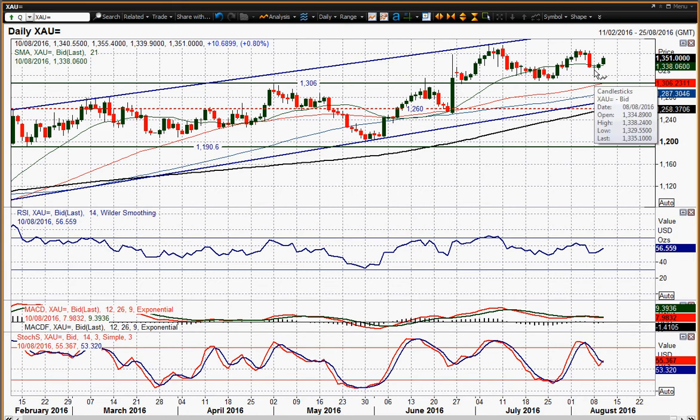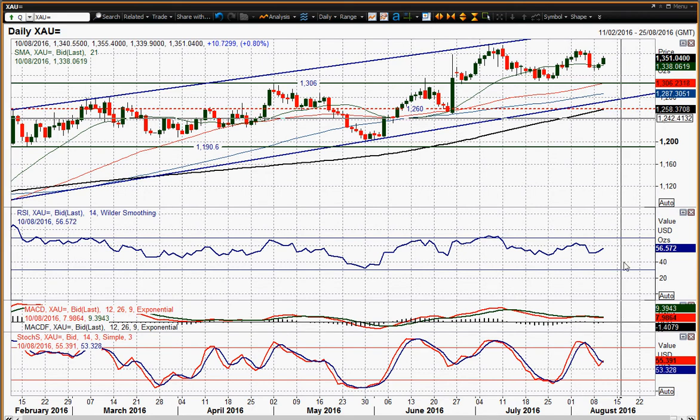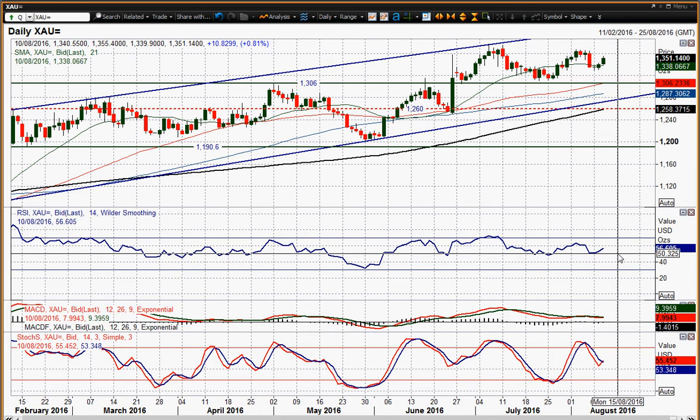You had that doji candle which left support around 1330, which I'll show on the hourly chart — that's a key level. Interestingly, the RSI has turned up around that 50 mark again, and MACD lines are still positively configured, although not excessively reacting yet. Stochastics are beginning to turn up, so the near-term momentum indicators — RSI and stochastics — are positive.